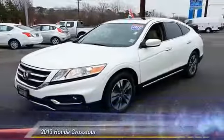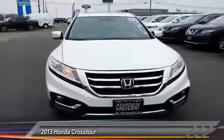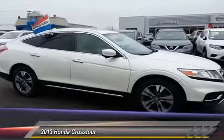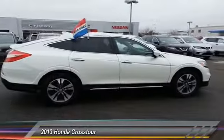The 2013 Accord Crosstour. Versatility. Is it a sports car, or pack it full of gear and it becomes an SUV? The Accord Crosstour is priced below $25,000, and this vehicle has less than 70,000 miles.